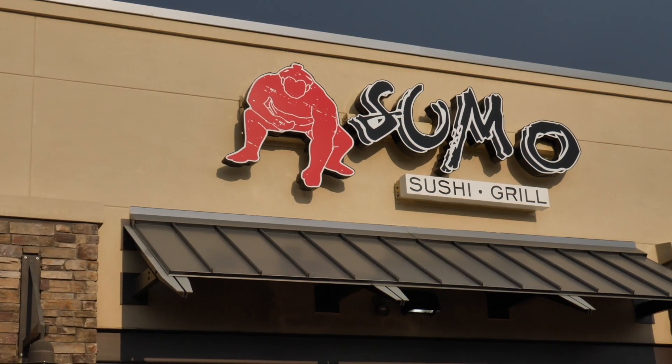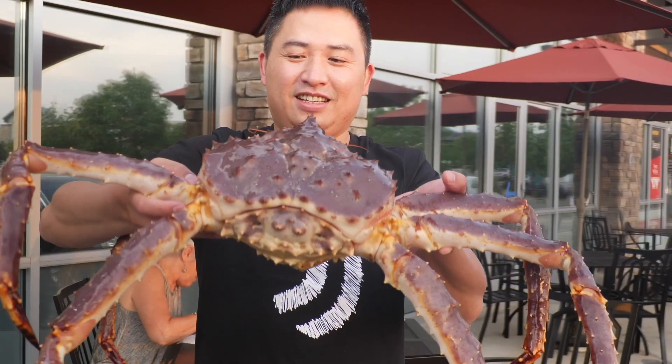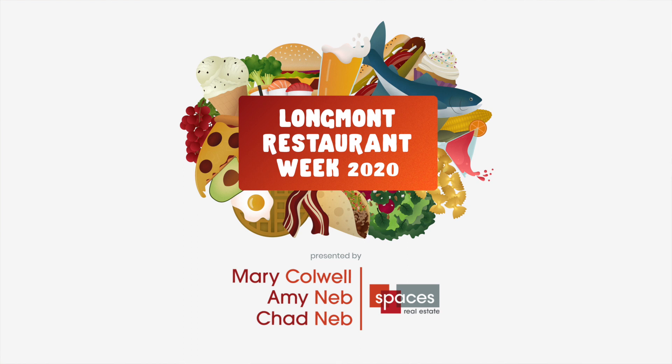What do you do when your client asks you to change the tone of a project after you've shot it? That was the dilemma I faced recently. I had a chance to shoot a bunch of cool spots for my local Chamber of Commerce. This is the third time they've asked me to shoot restaurant week videos — a celebration of my town's restaurants and participating restaurants. It's a fun way to interact with the community, get out there, and shoot a bunch of different restaurants.